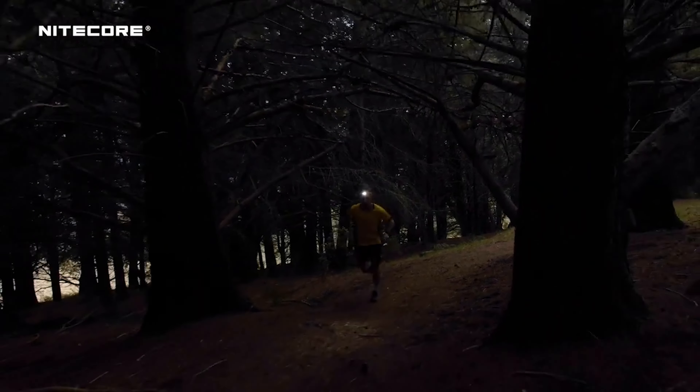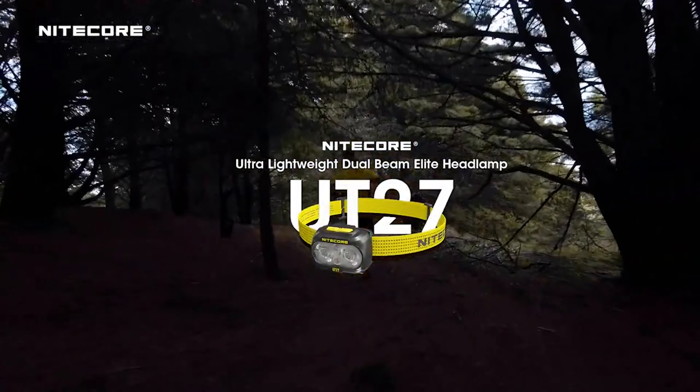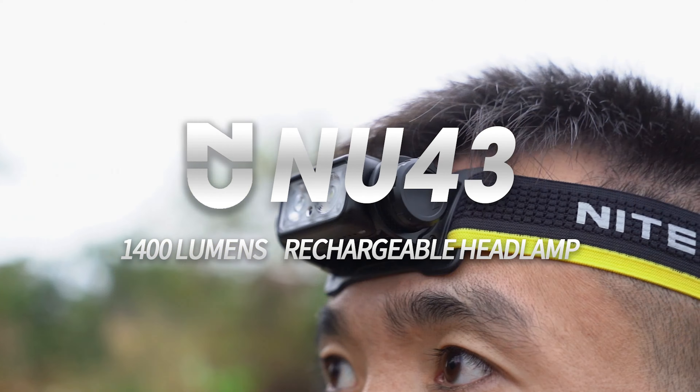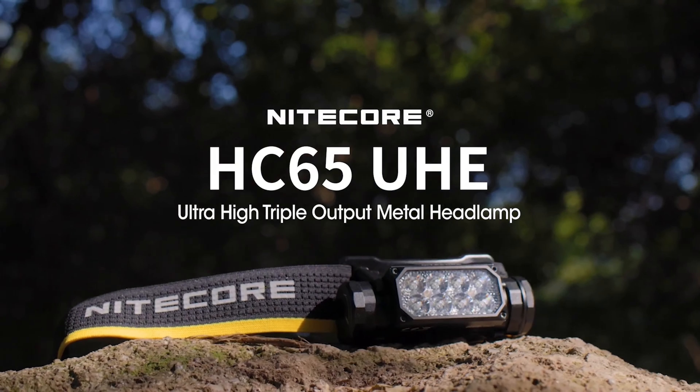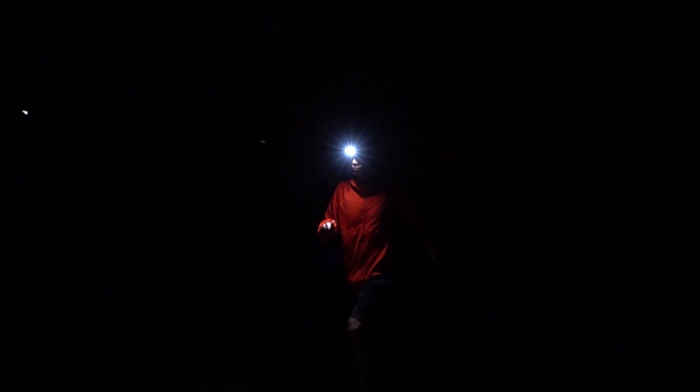What sets these headlamps apart is the real-world use — the context. The UT27 is unequivocally designed for trail running, whereas the NU43 and the HC65UHE could be best used for reading, work, camping, or hiking, but also trail running.